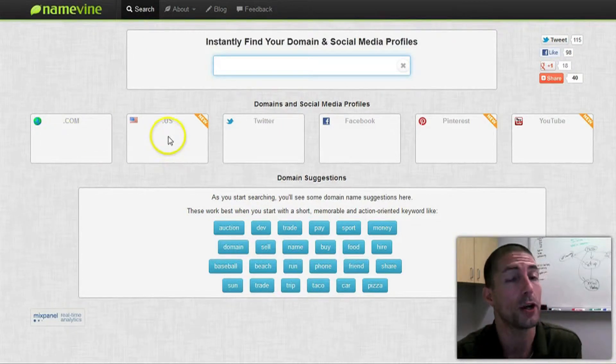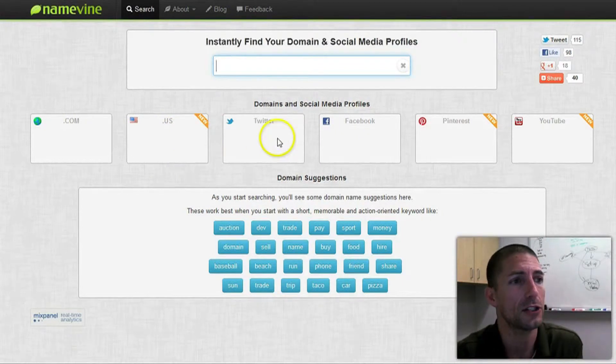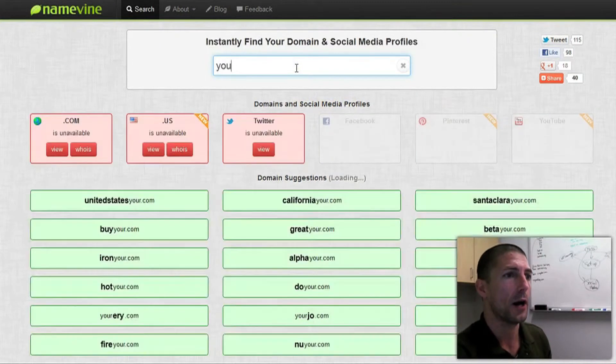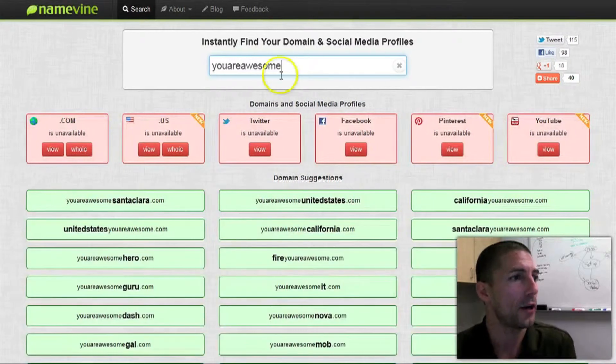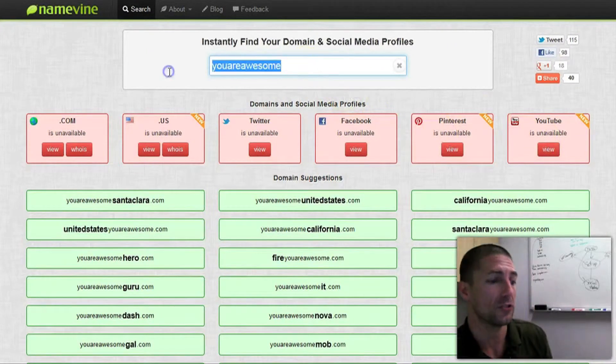What's really cool from a branding point of view is it'll actually check Twitter, Facebook, Pinterest, and YouTube to see if those usernames are already taken. So as an example, if we type in 'you are awesome,' it's going to check and say the .com and .us are already taken, and additionally the Twitter, Facebook, Pinterest, and YouTube usernames are already taken.